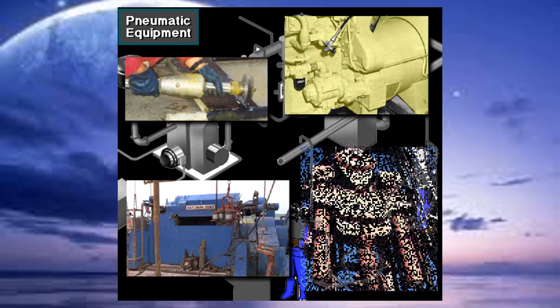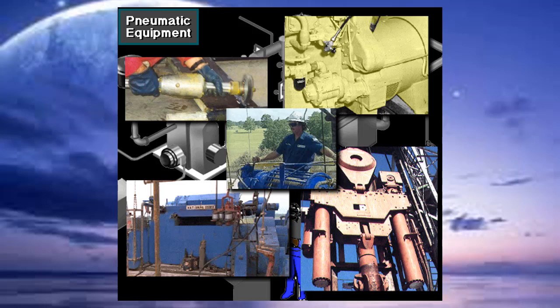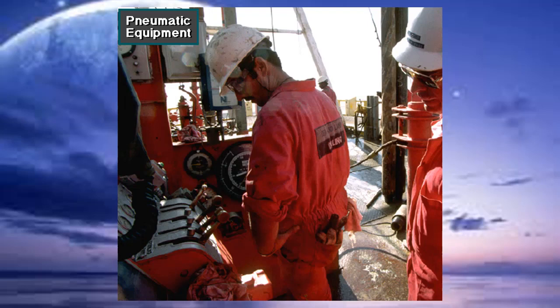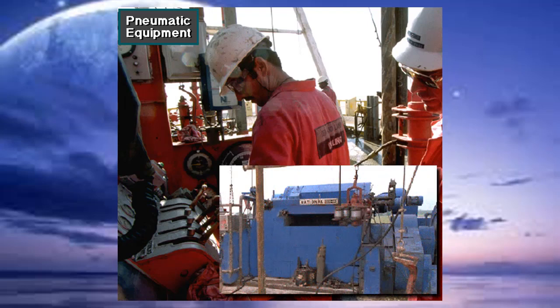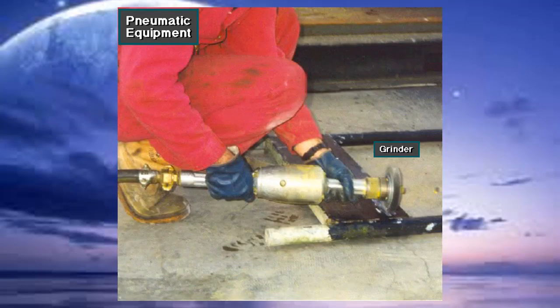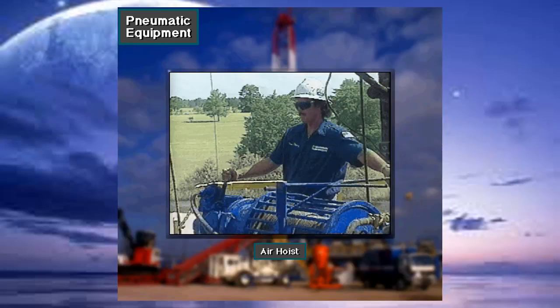Certain controls, valves, and tools on the rig are air or pneumatically operated. For instance, the driller uses pneumatic controls on the driller's console to engage and disengage clutches on equipment like the drawworks. The rig crew may use air-powered hand tools like a grinder. They also use an air hoist — an air-powered winch — to hoist and move relatively light equipment onto and around the rig floor.